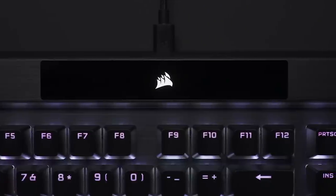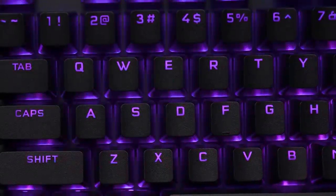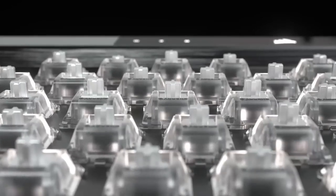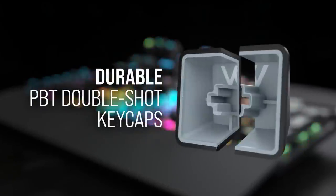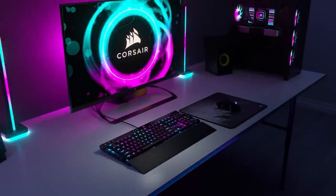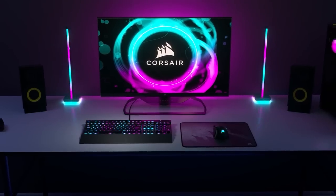Before we continue, this video is brought to you by the Corsair K70 RGB Pro. It features Axon hyper-processing technology for lightning-fast inputs, linear mechanical switches, PBT DoubleShot Pro keycaps, iCUE integration, and more. For more info on the Corsair K70 RGB Pro, click the link in the description below.